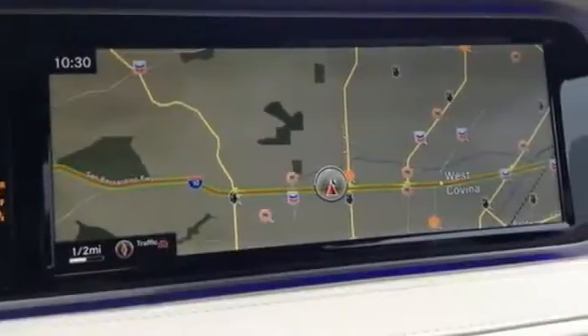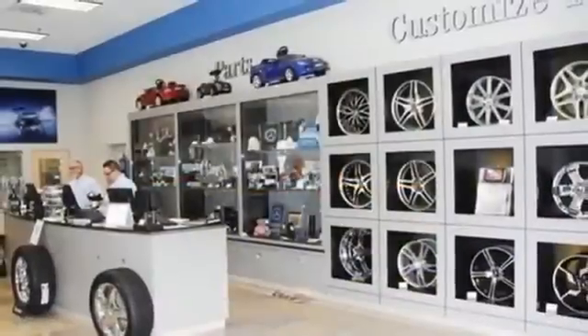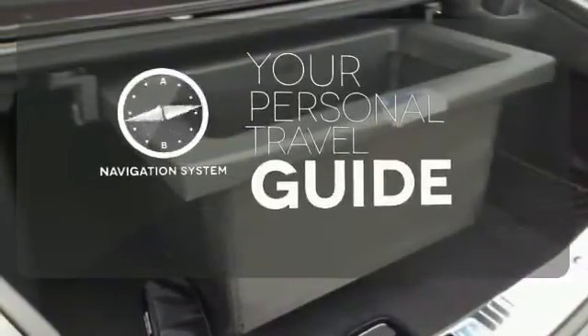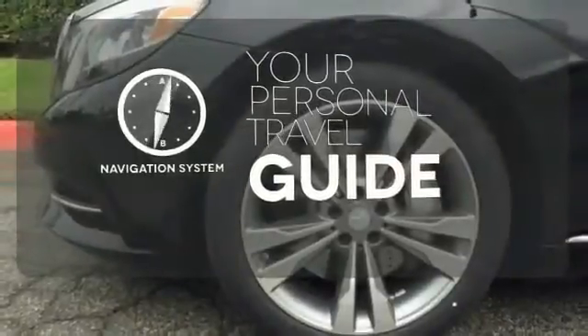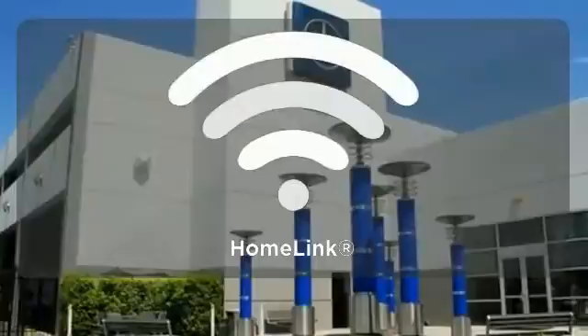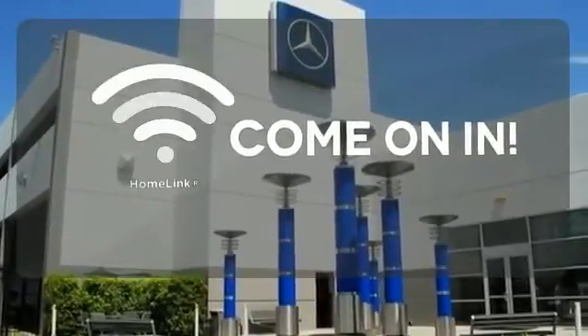Memory settings, auto-leveling suspension, and climate control make it easy to settle in comfortably for a long journey ahead. It comes with a navigation system to easily guide you to your destination. Ward off the chills with heated seats. Doors open and your path is well lit with Homelink.